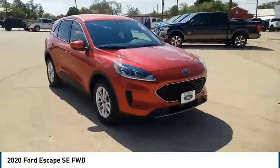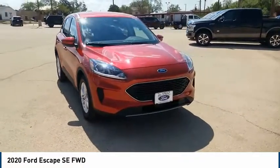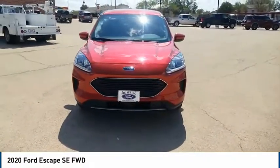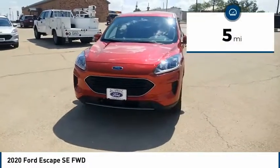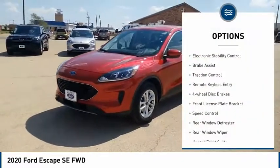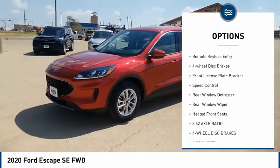We are pleased to show you the 2020 Escape gas engines flex, tow, sip and go with Ford Escape. This vehicle has less than 100 miles. Here are some of this vehicle's great options: electronic stability control, brake assist, traction control.